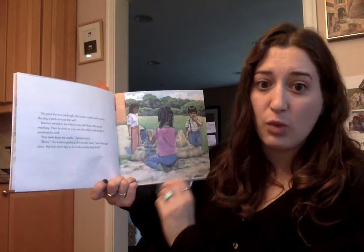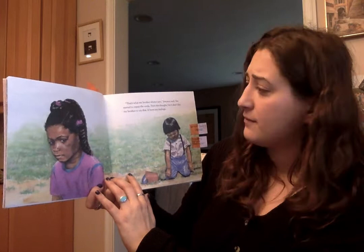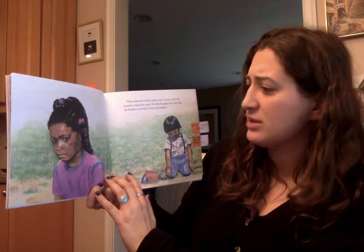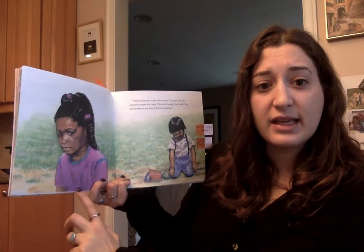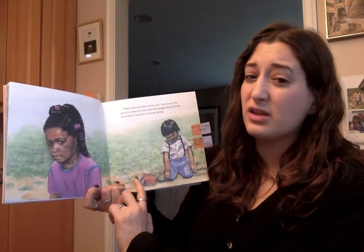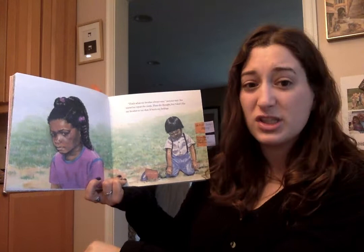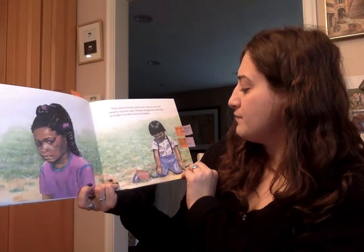I wonder if you have a light bulb on top of your head right now. 'That's what my brother always says,' Jamaica said. She started to repair the castle. Then she thought, 'But I don't like my brother to say that. It hurts my feelings.' So, Kipsters, what do you think Jamaica is thinking here? I'm thinking that she doesn't want to hurt the little boy because she doesn't like it when her brother does it to her. She probably doesn't want to do it to the little boy because she knows exactly how it feels — that's exactly what her brother did to her. Nice job thinking and using the pictures and words to help us describe how Jamaica is feeling.